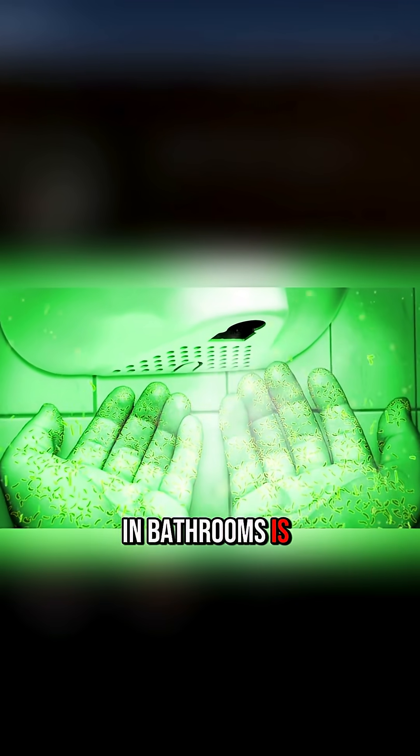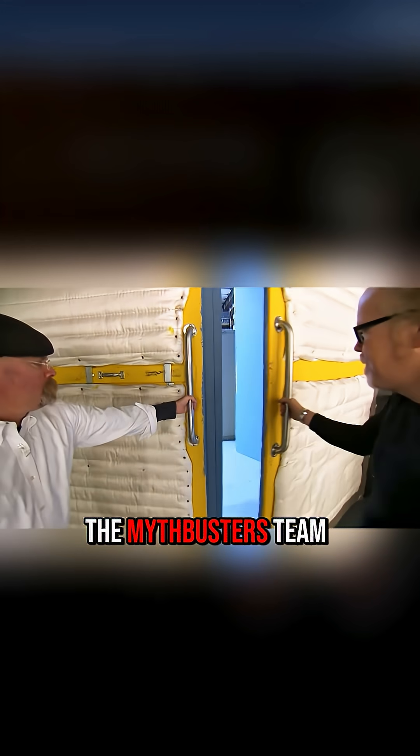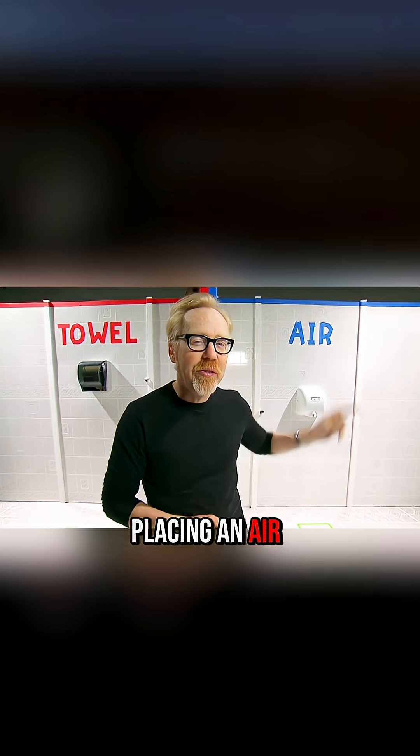It's said that using hand dryers in bathrooms is unhygienic and can even increase the bacteria on your hands. But is this true? The Mythbusters team built a temporary bathroom, dividing the space with panels, placing an air dryer on one side and paper towels on the other.